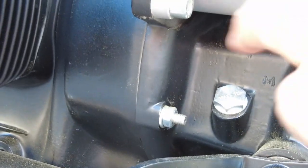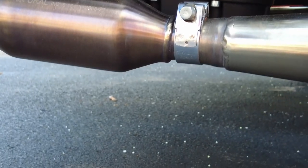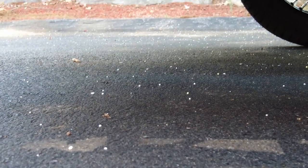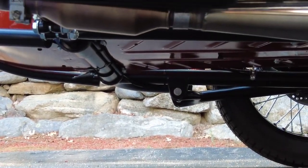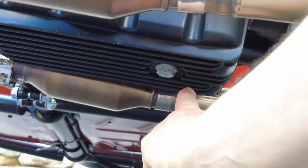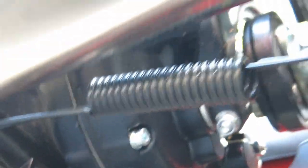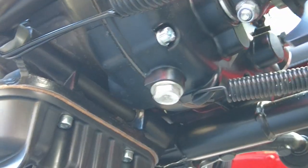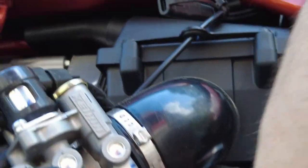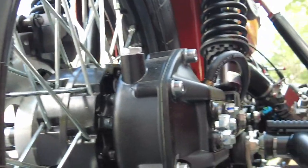We have our engine and transmission — servicing points are very, very easy. This is oil for the transmission; this is the drain plug for the transmission. Here's the underbody of the motorcycle — the transmission drain plug is right there. Be careful of the hot exhaust. Here's the engine fill and the engine drain plug. The final drive is equally simple — we have the drain plug and the fill for the final drive.